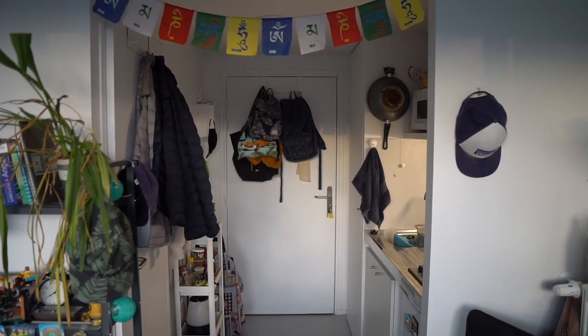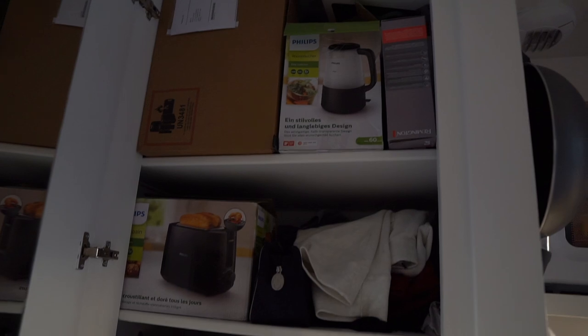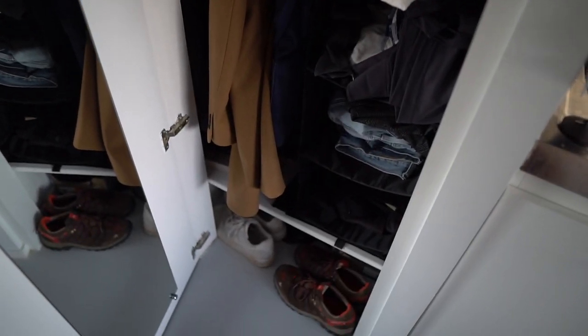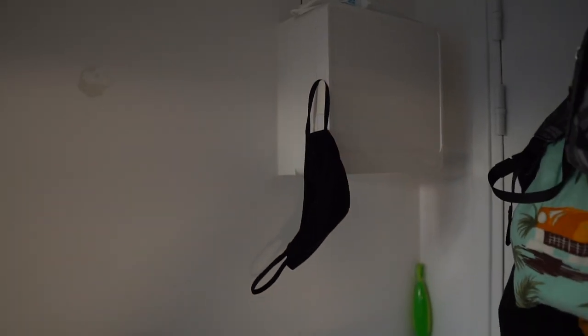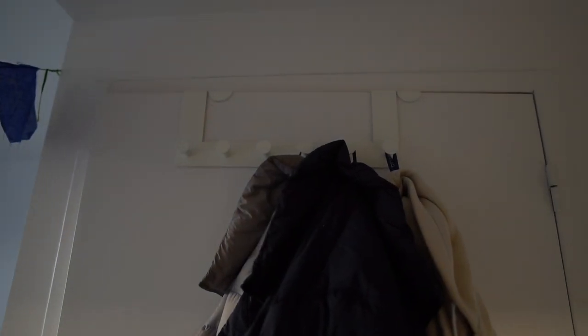First and foremost, this is the entrance. We've got a cupboard over here — this is the only cupboard in the entire room. I've got a little spot to hang my mask, and also from IKEA I got this little door hanger thing, which is super useful because it allows me to hang all of my bags. And then I also have another door hanger for all of my jackets, which is useful when friends come over.